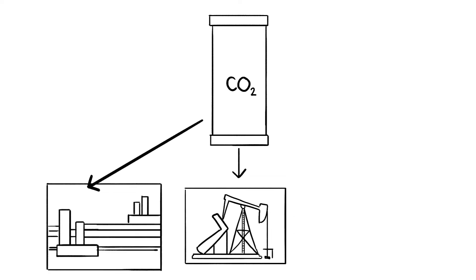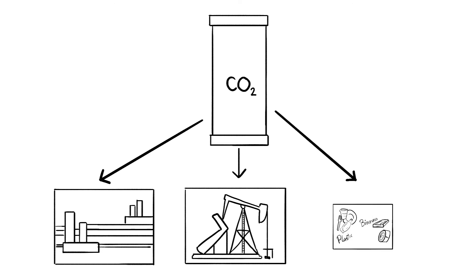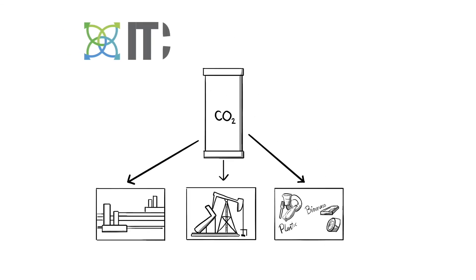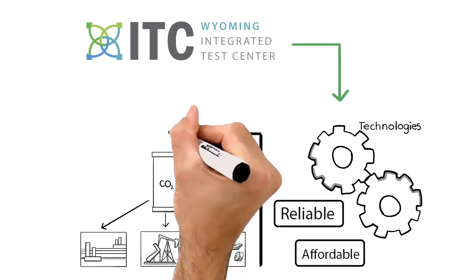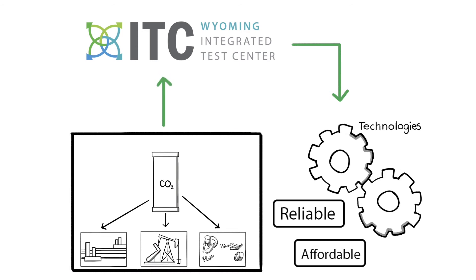The second step is figuring out what to do with the captured CO2. CO2 is already being used for a number of purposes, including enhanced oil recovery or for producing concrete, plastic materials, and biofuels. The ITC provides an opportunity to take this innovation to the next level with technologies that are more reliable and affordable.